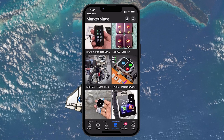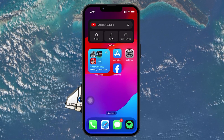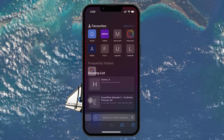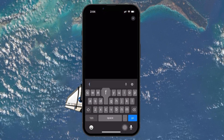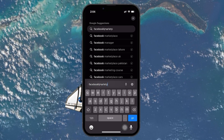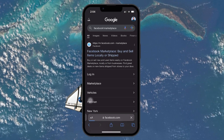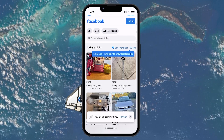If the problem persists, try accessing the Facebook Marketplace via a web browser on your device. Open up your browser and head to facebook.com/marketplace. Hit Go to navigate directly to the Marketplace. This method bypasses the app and may overcome glitches or restrictions occurring there.